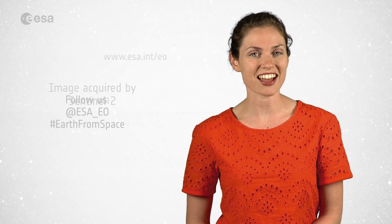And that wraps up this edition of Earth from Space. Remember that to learn more about space or about our planet, you can visit our website at www.esa.int.